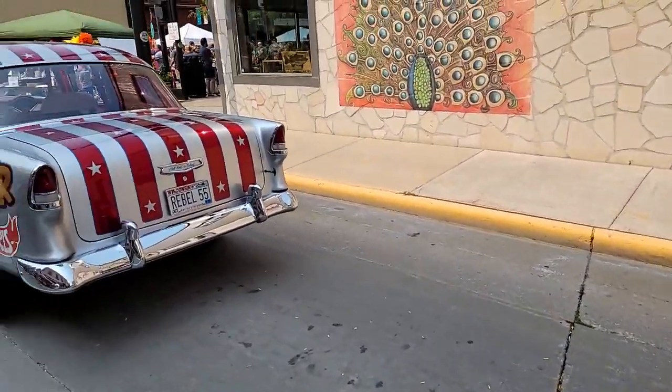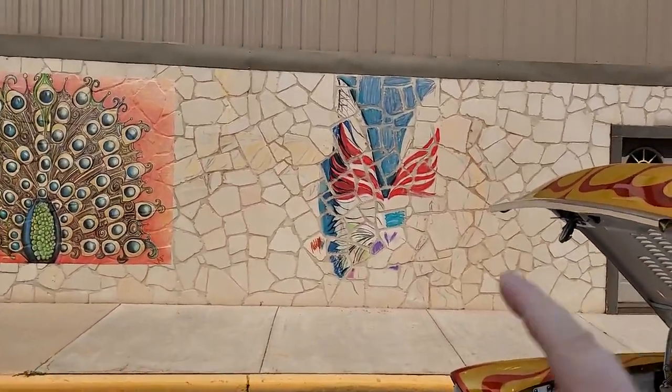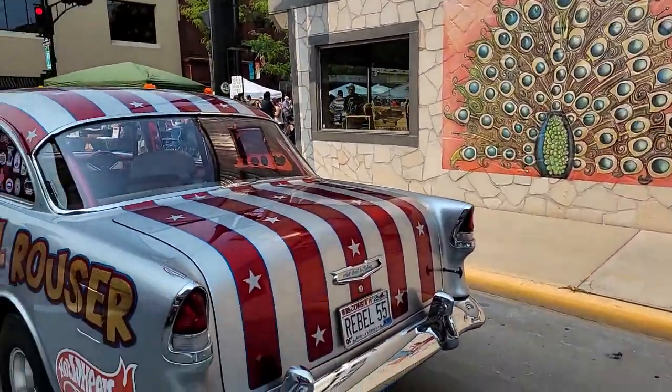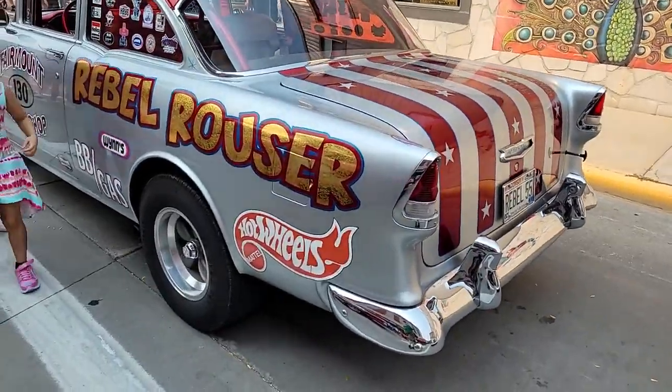I don't know if this video is going to be up everybody's alley. Oh, and they're starting another art project right here — this is another one of the art projects that are on the painted buildings. While we're right by it, here's one that's marked Hot Wheels.